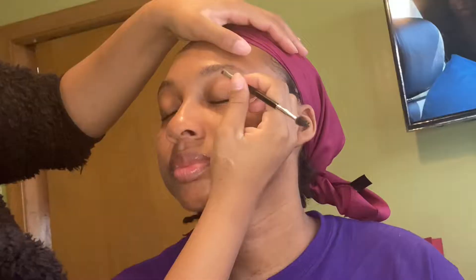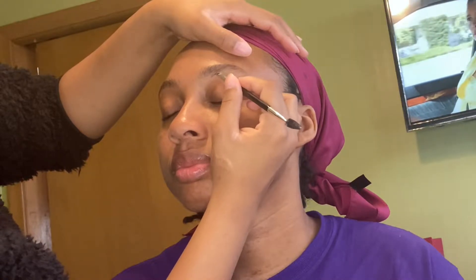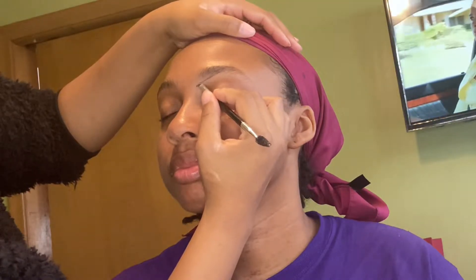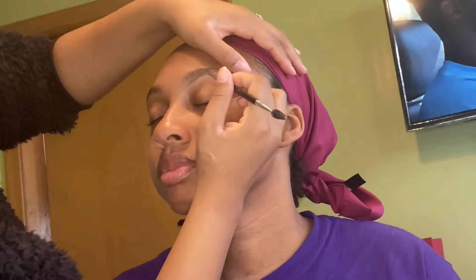First I'm doing the brows. I'm using Anastasia's Dip Brow today. Y'all, y'all see me watching Baldwin Hills in the back — I've been binge watching that. Baldwin Hills used to jump! If you wasn't watching that you was lame, and it is still good today. Y'all better watch that, it's on Hulu now.